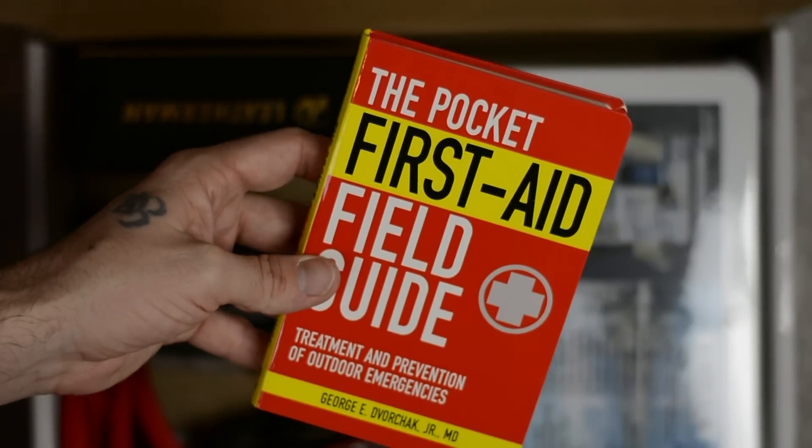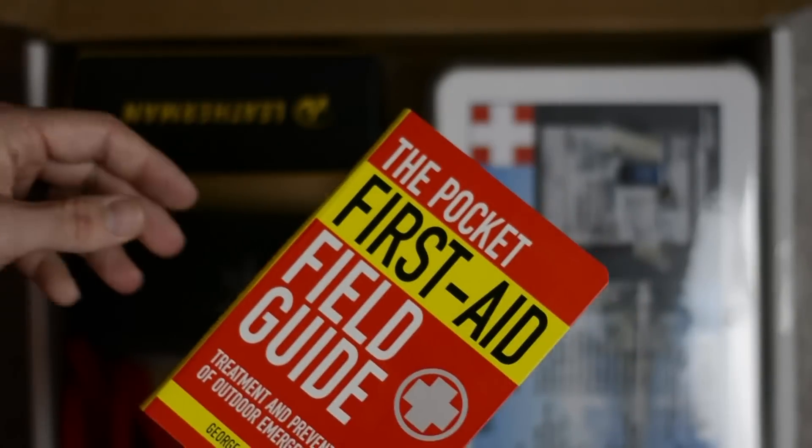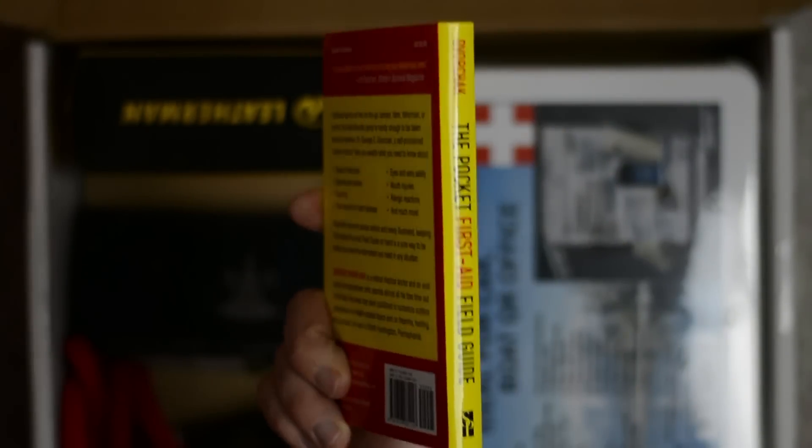Next up we have the Pocket First Aid Field Guide. I love field guides and pocket editions of books. A great big book is going to sit on your shelf and not do you any good out in the field. I love something you can bring along camping or throw in your truck. This is great to have this kind of knowledge at your fingertips. You might argue you've got your cell phone and apps, but you can't rely on that — batteries die very easily, especially out camping in the wilderness. Having a field guide like this pocket edition is what you need. You're much more likely to bring this along than some big medical book. I'm going to bring this camping with me next time I go.